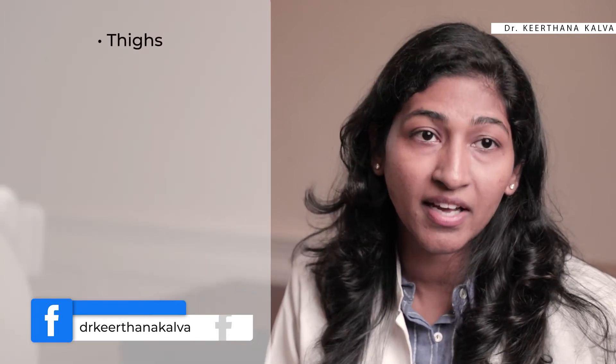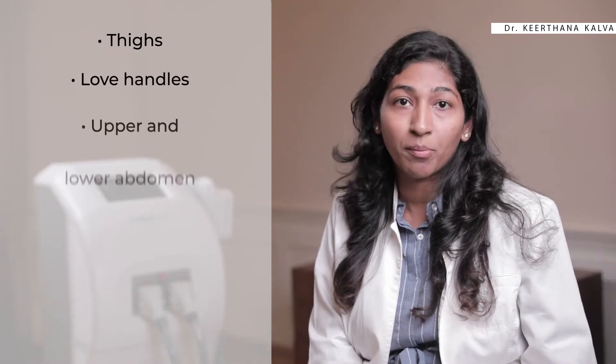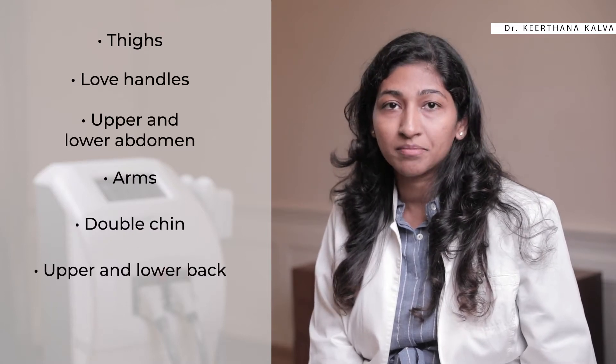The technology is non-invasive and can remove fat from body areas like thighs, love handles, upper and lower abdomen, arms, double chin, upper and lower back, and buttocks.